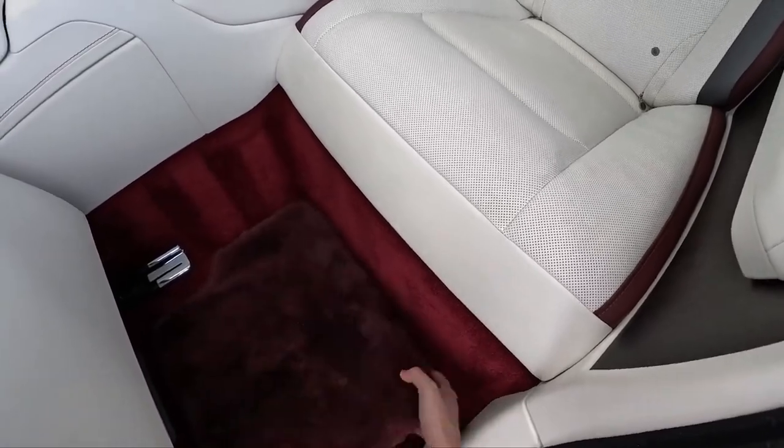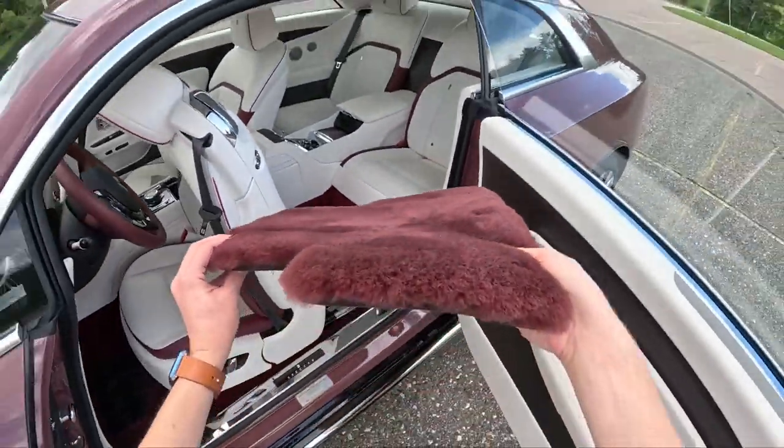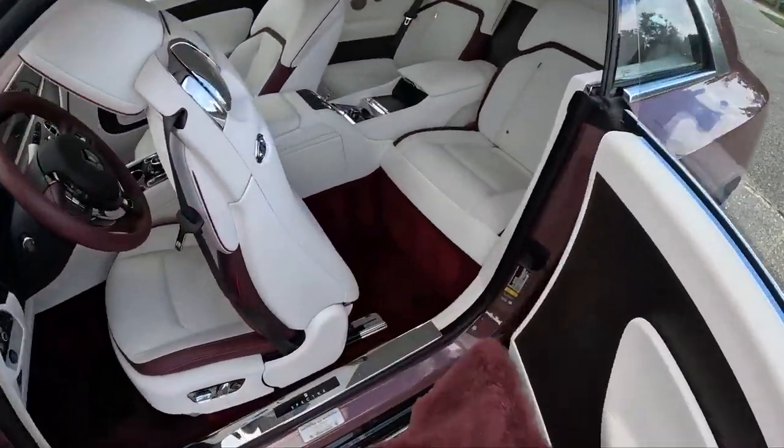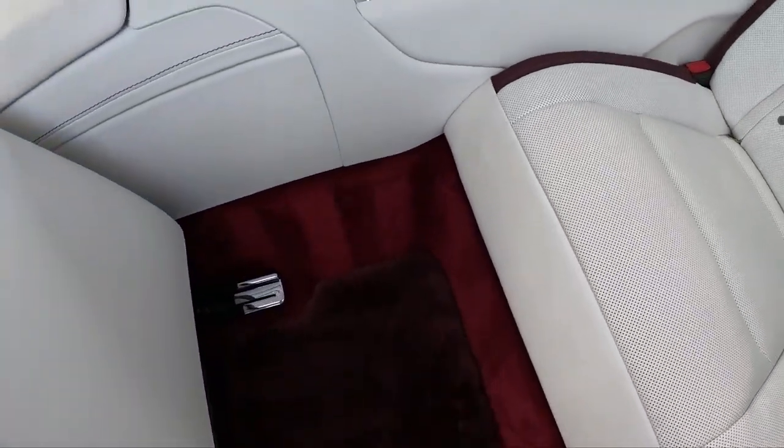Shag pile carpet. Look how thick the carpet is — it's like a rug you'd pull out of your grandma's house. Love it.